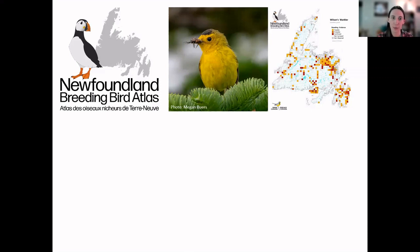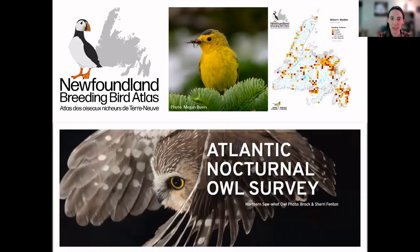The basic rundown of what we're doing with the Atlas is we're trying to map the distribution of each species of birds that breeds on the island. For example, we have a Wilson's Warbler that has been seen at each of the colored squares on the map throughout the last two years of data collection. The project is carried out by volunteer citizen scientists, and people of any level of ability are welcome and encouraged to participate. Our other main project in Newfoundland is the nocturnal owl survey, and I'll send the link in the follow-up email this week.